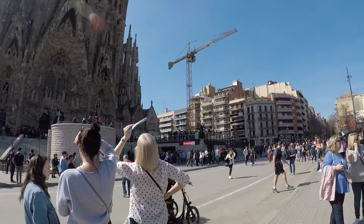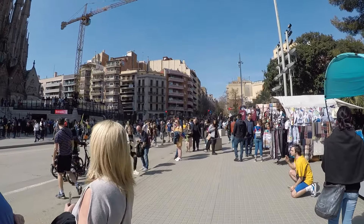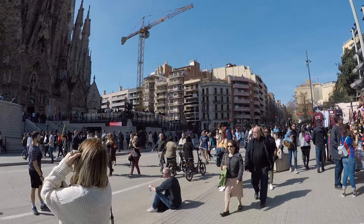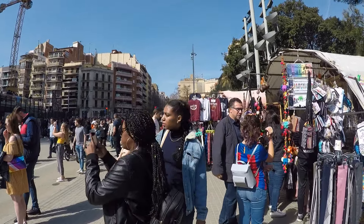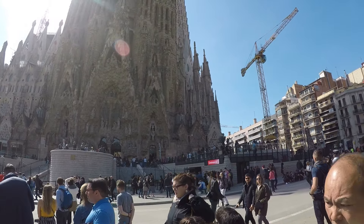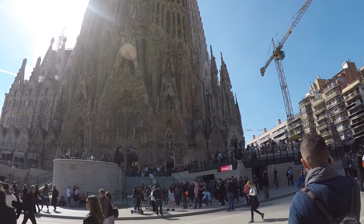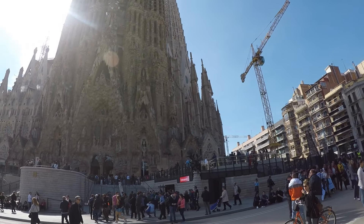The first thing you need to know about visiting is that the time of day and the type of weather outside will greatly affect your experience inside the church. Because of all the stained glass windows, you really want to visit on a sunny day, around noon to 3 o'clock in the afternoon, to get the maximum effect of the light shining through the stained glass windows.